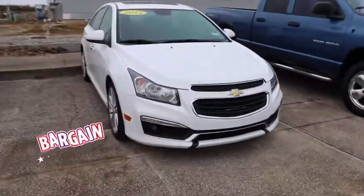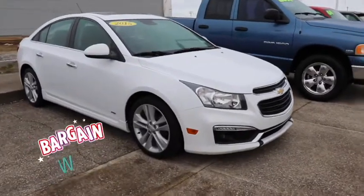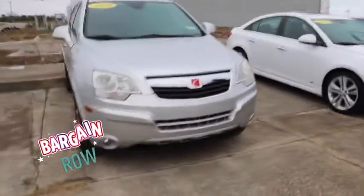Next we've got our 2015 Chevy Cruze LTZ — loaded up with every option, it's got a hundred and sixty-five thousand miles on it, five thousand four hundred dollars. It's a beautiful car, not a spot on it.